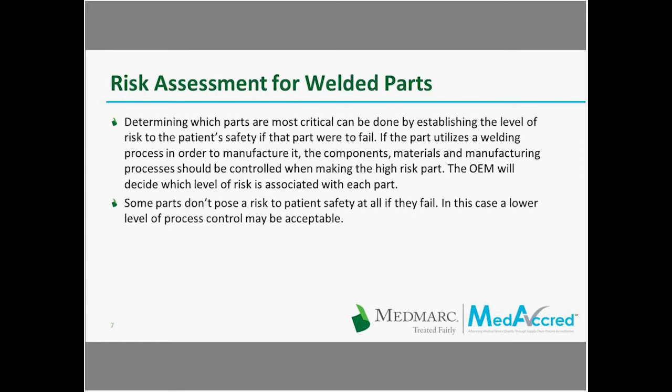In order to determine which parts are most critical, that can be done by establishing the level of risk to patient safety if the part were to fail. If the part utilizes a welding process in its manufacture, the components, materials, and manufacturing processes should be controlled when making that high-risk part. The OEM will decide which level of risk is associated with each part. Some parts don't pose a risk at all if they fail, and lower-risk parts may not need the same level of control. Rashawn, can you give us some information on how risk assessments are done?